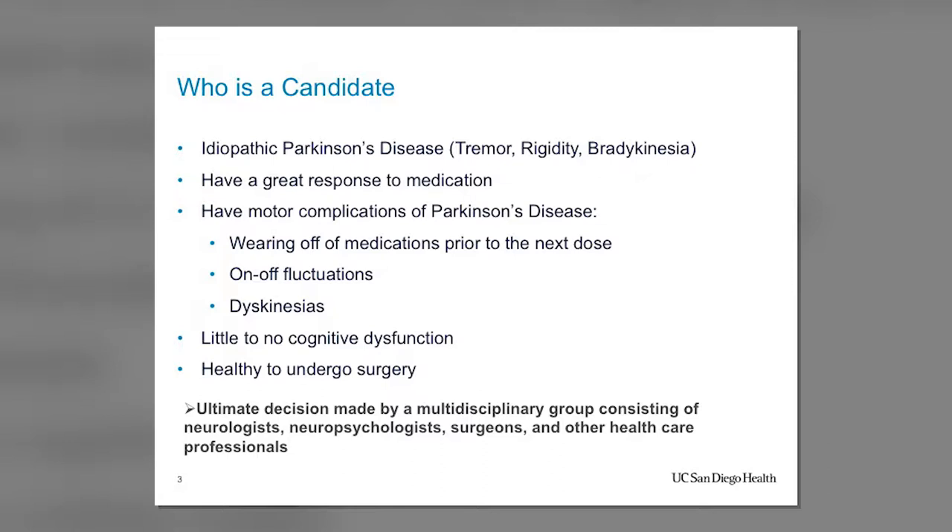The decision to proceed with DBS is not made by one person — it's made by a multidisciplinary committee. All the information is presented, and we sit together on a weekly or monthly basis to discuss every patient individually. We consider all the different components, all the risks and benefits, to ensure every patient receives individualized care and to decide whether they are a good candidate for deep brain stimulation.